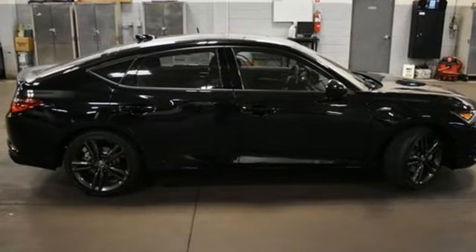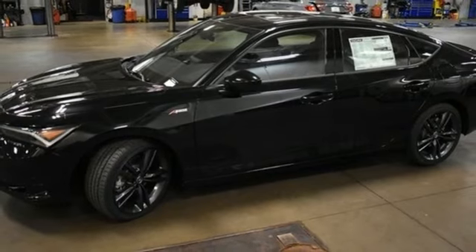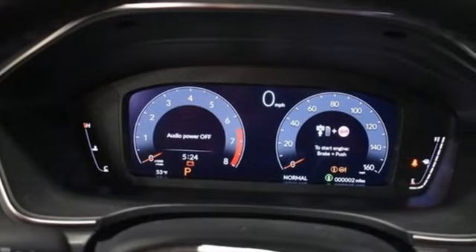Intercooled turbo in-line four-cylinder engine, express open and closed sliding and tilting sunroof, sport suspension, and LED low and high-beam headlights.